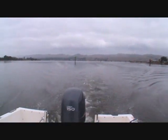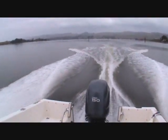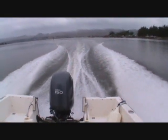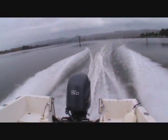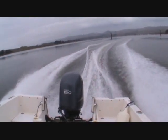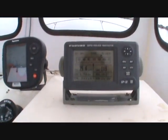In the back is the fuel fill and the swim platform. Cruising at 3700 RPM, making 25 and a half miles per hour.